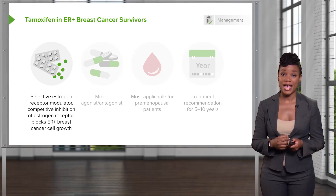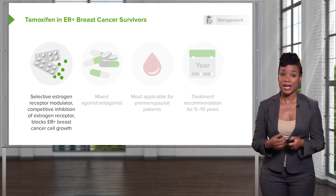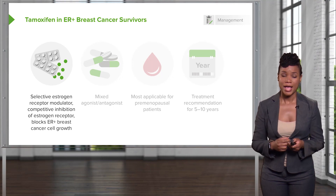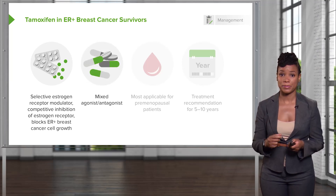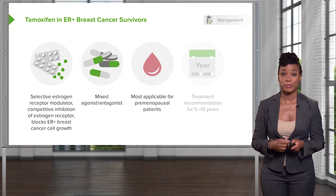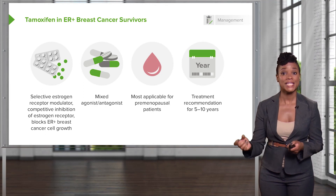Many patients who have estrogen receptor positive tumors will be given tamoxifen to down-regulate estrogen within their breast tissue. To review, selective estrogen receptor modulators compete for the estrogen receptor and block the growth of ER-positive cancer cells. They have mixed agonist and antagonist capability, and they are most applicable in premenopausal patients — those who are still reproductively capable. It is currently recommended that treatment be extended from 5 to now 10 years.